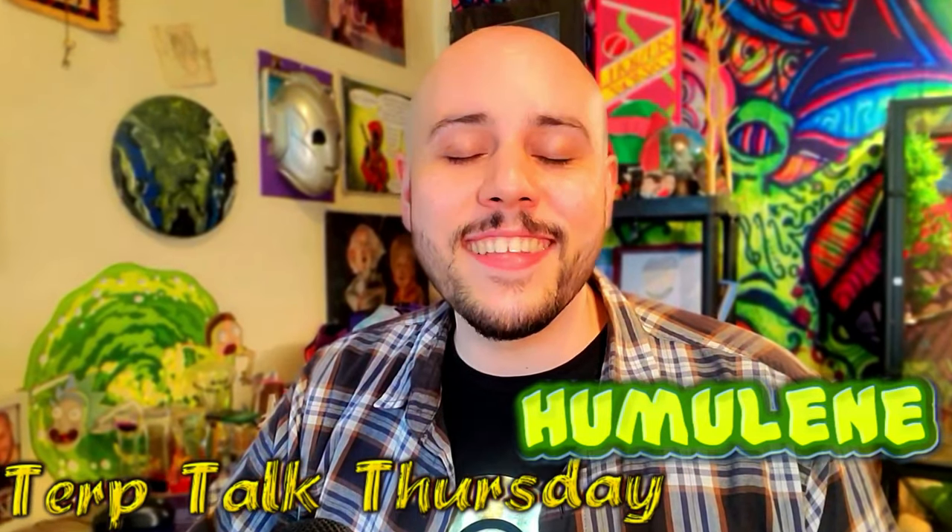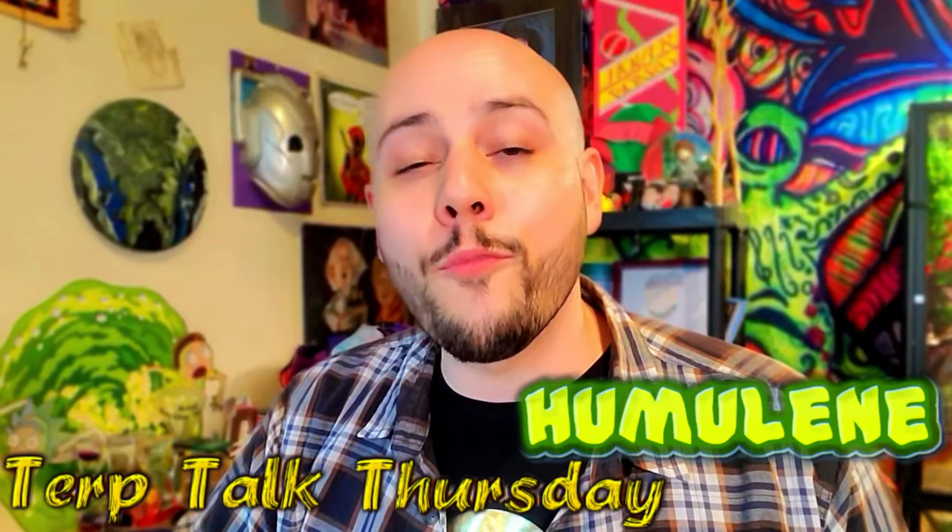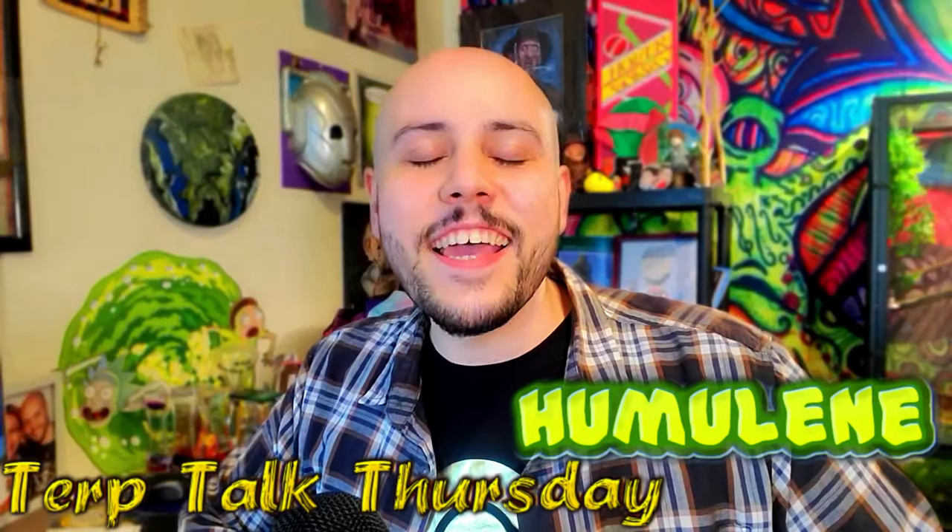This isn't officially medical advice or anything — this is just my personal experience and what I've learned from working in the industry and being a patient myself. Thank you for joining me for another Terp Talk Thursday, everybody. If you have a particular terpene you would like me to cover, leave it down in the comments, or check out this playlist right here because I might have already covered it in a previous Terp Talk Thursday.